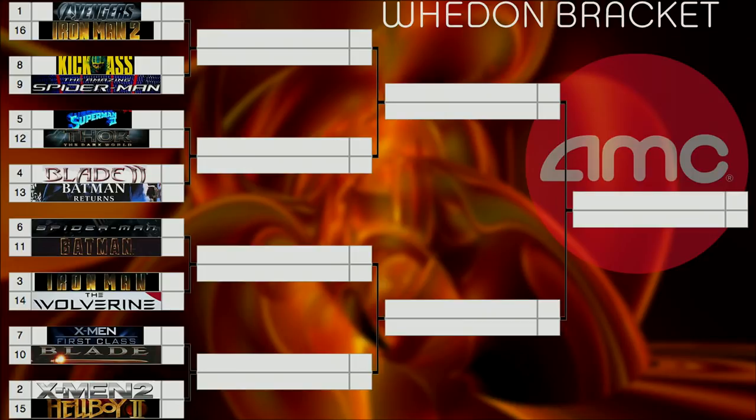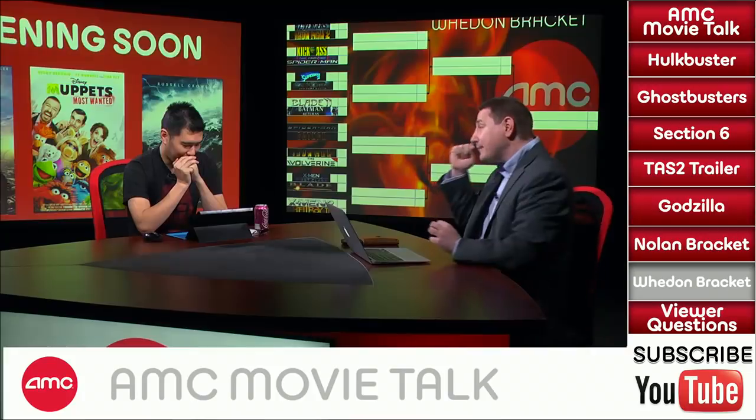Whedon bracket matchup two: number 2 seed X-Men 2 versus number 15 seed Hellboy 2. This is going to be the closest matchup we've got. For a very long time I thought an argument could be made that X-Men 2 is the best comic book movie ever made. While I really enjoyed Hellboy 2, X-Men 2 is on a different level, so it's my pick. Dennis: personally these would be seeded right next to each other — he loves both but thinks X-Men 2 will win the vote. Chris Lee picks Hellboy 2 — she didn't really get excited about X-Men until First Class.